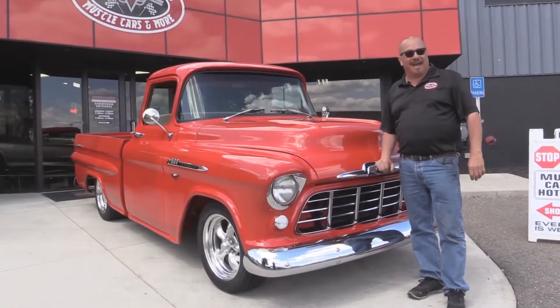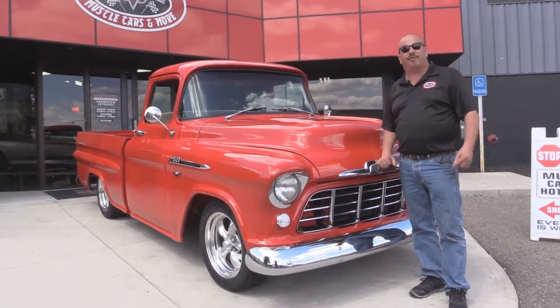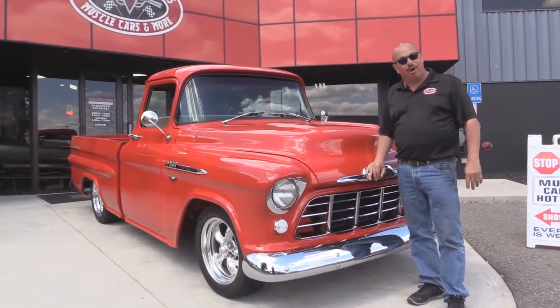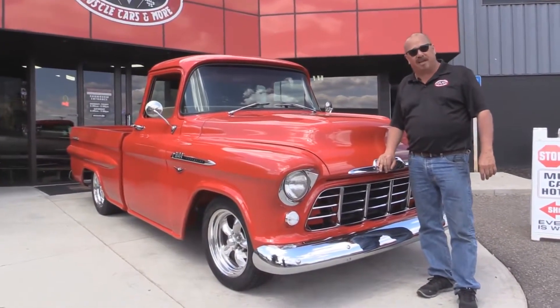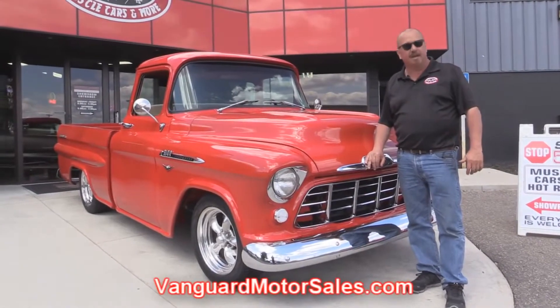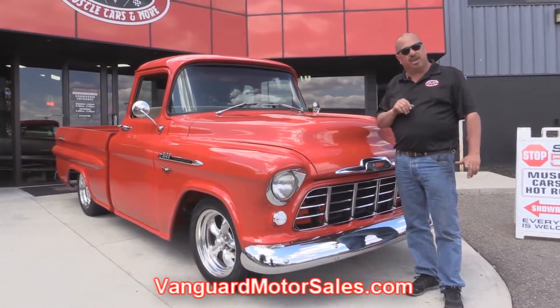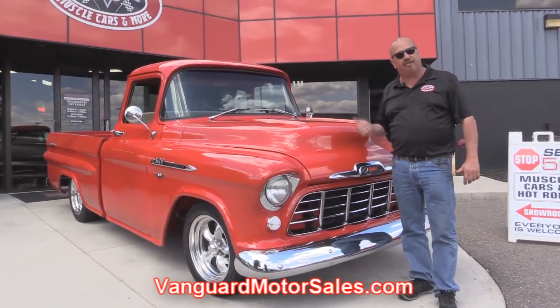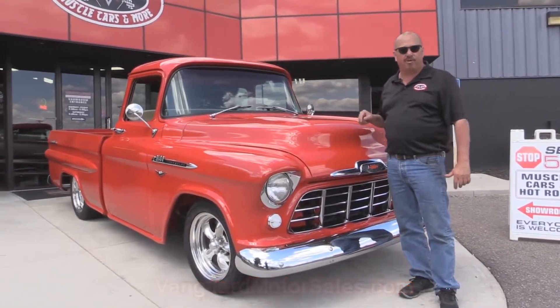All right, we're outside now with our 1956 Chevrolet big window, Corvette motor under the hood. If you want to see about a hundred pictures of her, go to our website at VanguardMotorSales.com. We're going to get this baby up on the lift so you can see how beautiful the underside is, and we'll get the hood up so you can check out that Corvette motor.